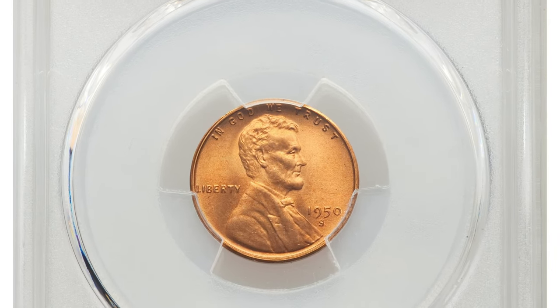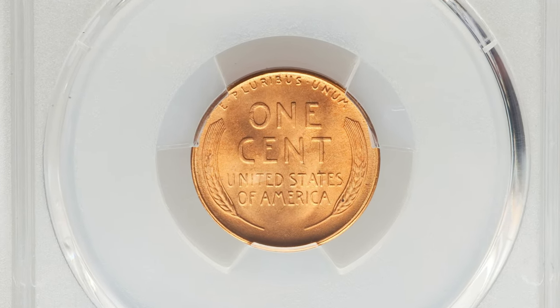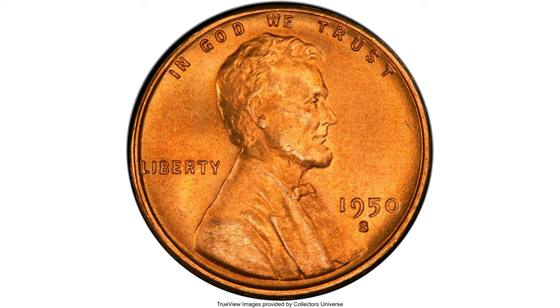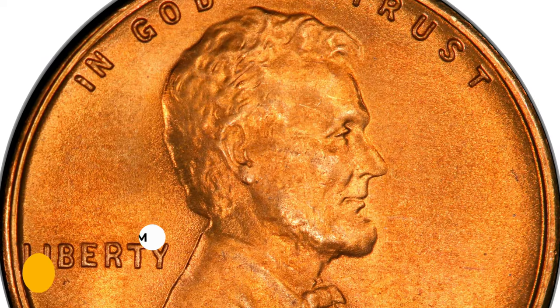Here is a 1950s Lincoln cent in MS68 condition. Pristine surfaces yield pumpkin-orange luster and a rich satiny texture. The coin is entirely devoid of spots, with sharp design elements and incredible eye appeal — an essential acquisition for registry collectors. It sold for $10,800 at Heritage Auctions.